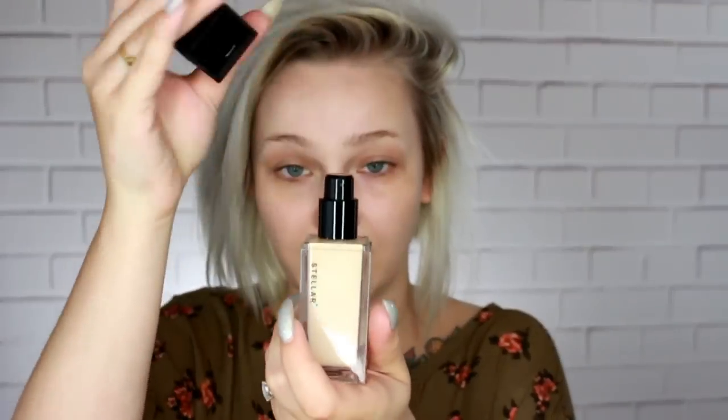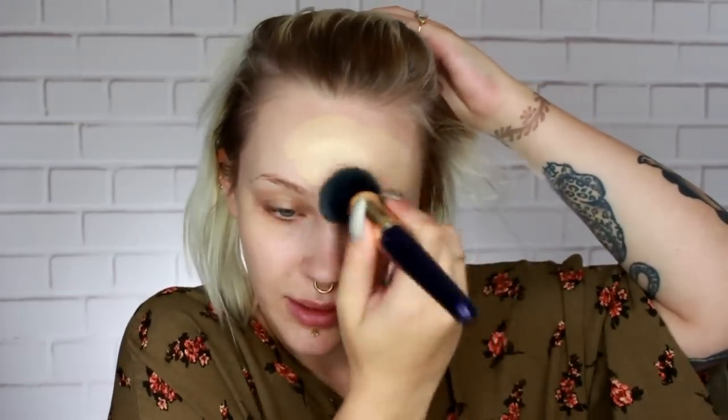For foundation I'm going to be trying the Stellar Limitless Foundation in the shade S01. The packaging is so nice. I'm just going to pump it right onto my face and buff it out with my Furless Pro 4F brush. It is looking really nice — nice yellow undertone, matches me pretty well. This is their lightest shade. I'd say it's about a medium coverage. It doesn't feel heavy or cakey, and it's not clinging to any spots, which is my biggest problem with foundation.